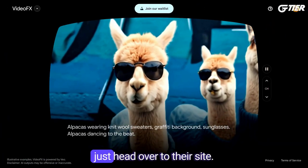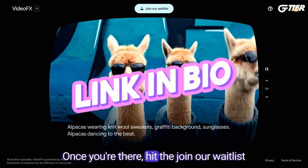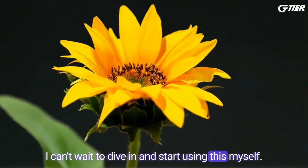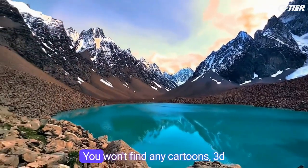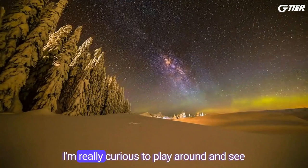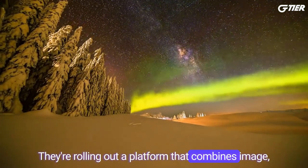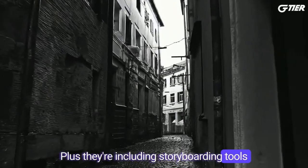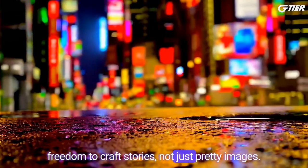If you're eager to join the waitlist, just head over to their site — I'll make sure to drop a link in the video description for you. Once you're there, hit the join our waitlist button and breeze through the quick form. I can't wait to dive in and start using this myself. It's pretty interesting that they've only shown off examples that are super realistic. You won't find any cartoons, 3D, or abstract art styles in there — I'm really curious to play around and see what it's capable of in those areas. They're rolling out a platform that combines image, video, and music creation, and they're including storyboarding tools, which I'm excited about. I'm all for tools that give us more freedom to craft stories, not just pretty images.